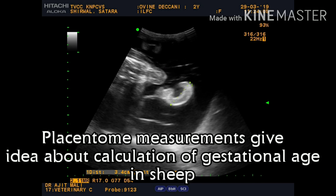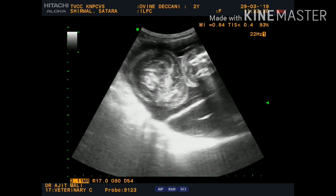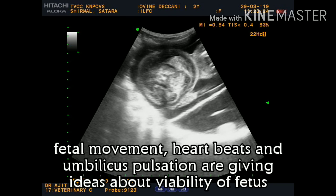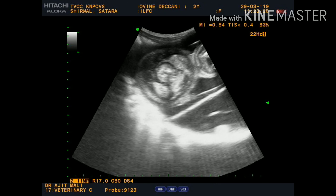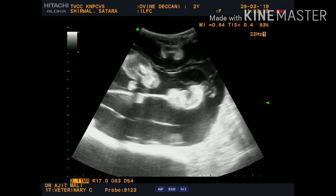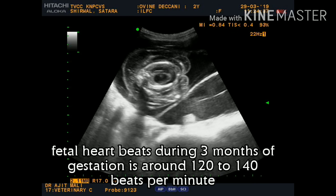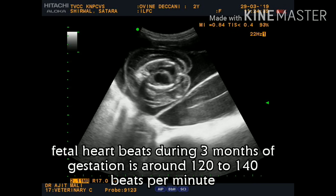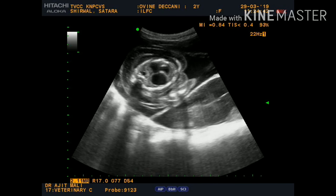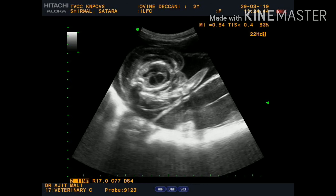Ultrasound is the most accurate and easiest method, giving hundred percent prediction of whether the animal is pregnant or non-pregnant. If non-pregnant, we can properly assess the exact condition inside the uterus and ovaries. If pregnant, viability can be confirmed through fetal movements and heartbeats.